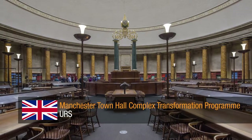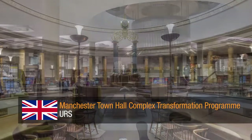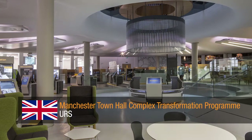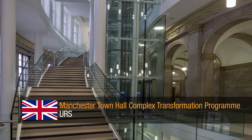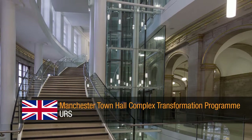Manchester Town Hall Complex Transformation Programme by URS. A carefully considered restoration project for the Manchester Library, incorporating a new glazed link to the Town Hall extension, along with other complicated structural alterations, including the installation of new stairs and lifts, whilst keeping the building design true to its history.